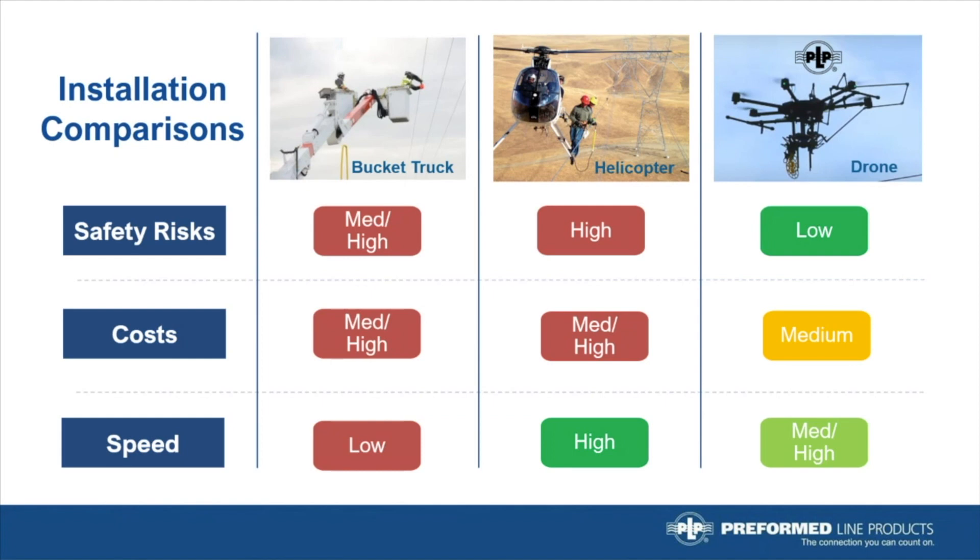Especially when comparing a bucket truck installation to PLP's solution, which includes a quick-change clamp turret system allowing multiple clamps to be installed each flight. Another issue with bucket trucks is right-of-way inaccessibility, which may eliminate bucket truck installations altogether.